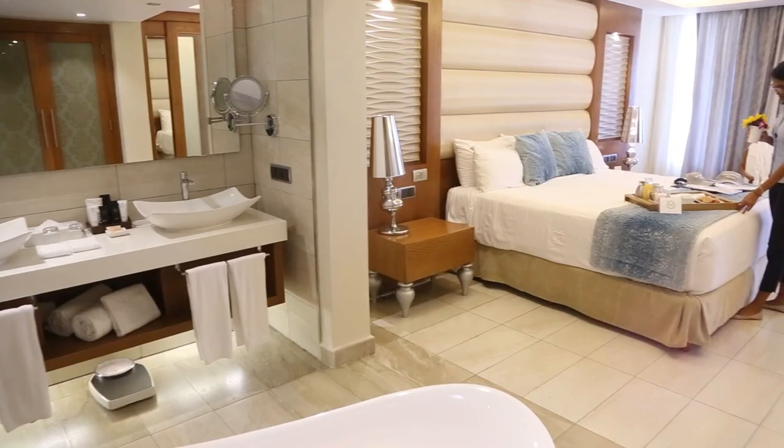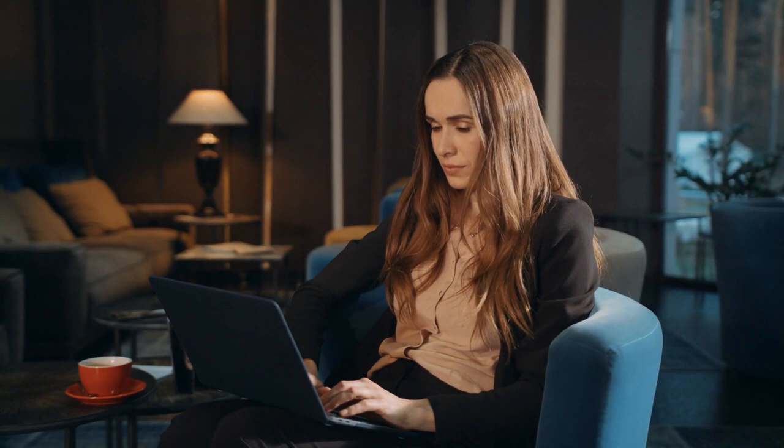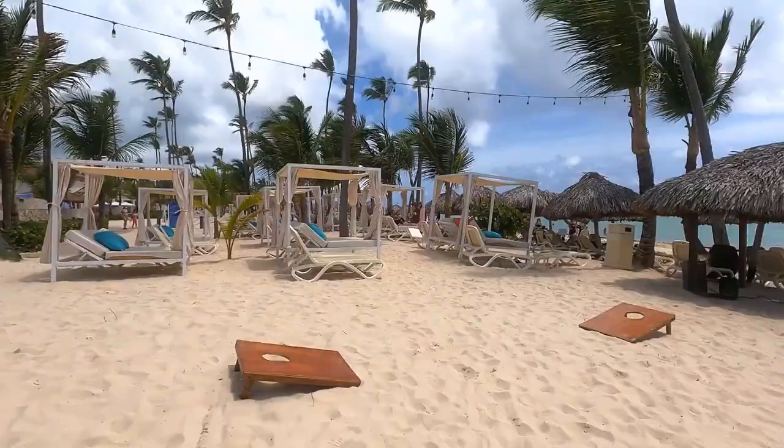As for the bathrooms, they come with bathrobes, slippers, complimentary toiletries, and hairdryers. The beds have premium bedding to ensure you are as comfortable as you can be. Stay connected with the free wifi from the comfort of your room or anywhere else in the resort.